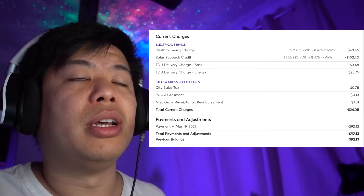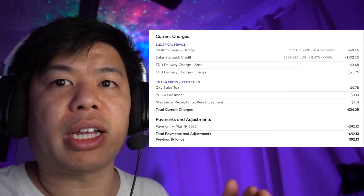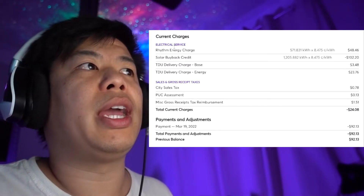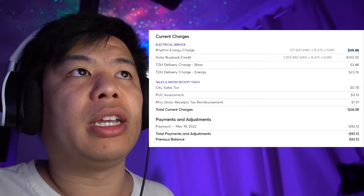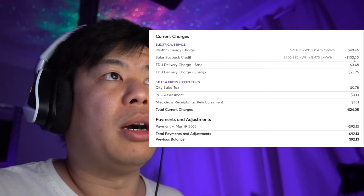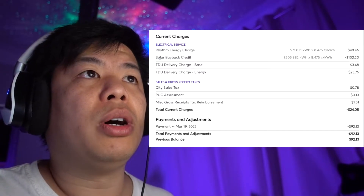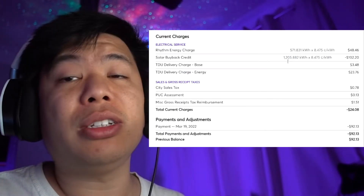So let's take a look at the bill. This bill runs through the middle of the month — March 16th to April 16th. The first line is the electricity I'm using through the grid, mostly through night usage and cloudy days. That first line is $48.46 at 571 kilowatt hours. The solar that I produced from the panels that was credited was $102.20, which is crazy — an excess of 1,205 kilowatt hours. It doesn't show the electric usage during daytime when the panels are active.